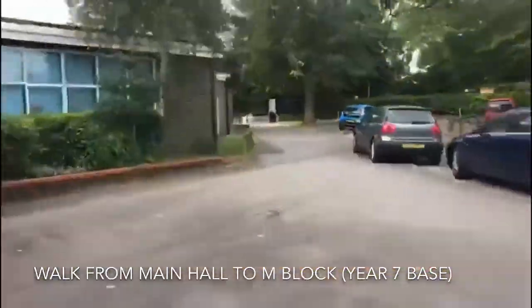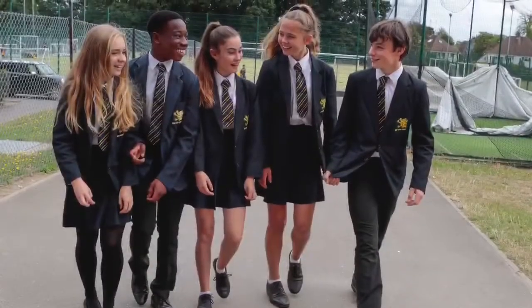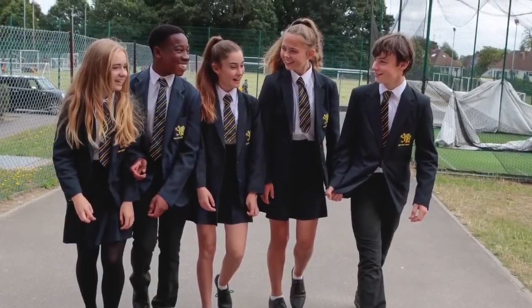Once our assembly is finished, this is when we're going to take you over to your tutor base. This is called the M Block, and this will be your tutor base for the whole of Year Seven. This is where all the Year Seven tutor bases are, so we're going to go inside and have just a very quick look around.